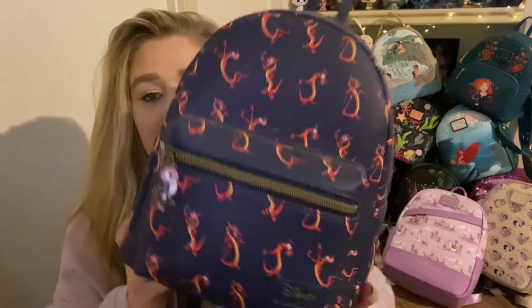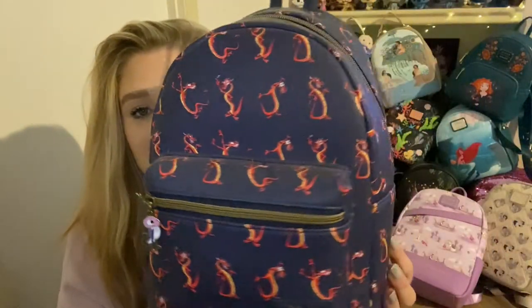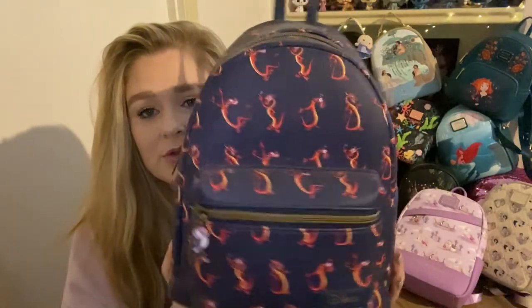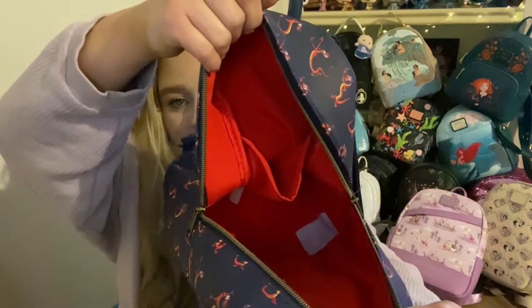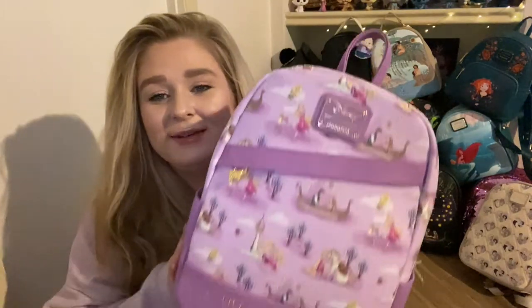This next bag is again a sidekick bag — if you haven't noticed, I love the sidekicks. This is my Mushu Hot Topic bag and has the cricket bag charm — so so adorable. Great placement of Mushu, you all know we love Mushu. Same kind of brassy gold hardware, and the inner lining is that Mulan red with a back pocket.